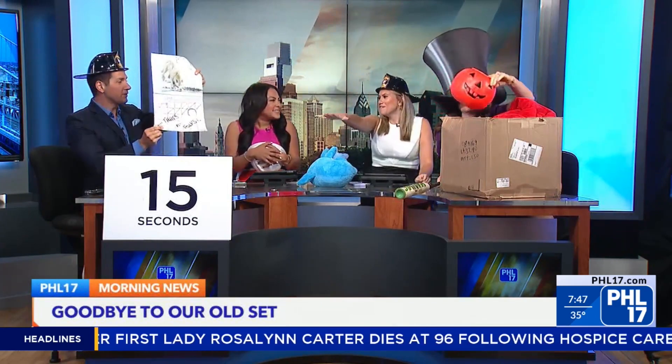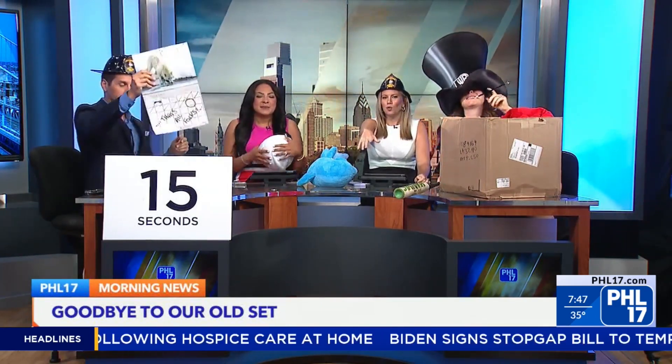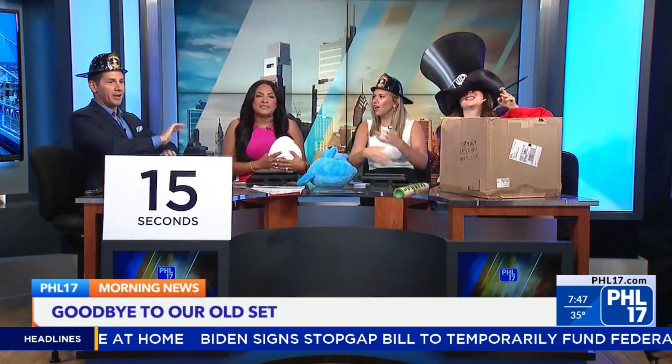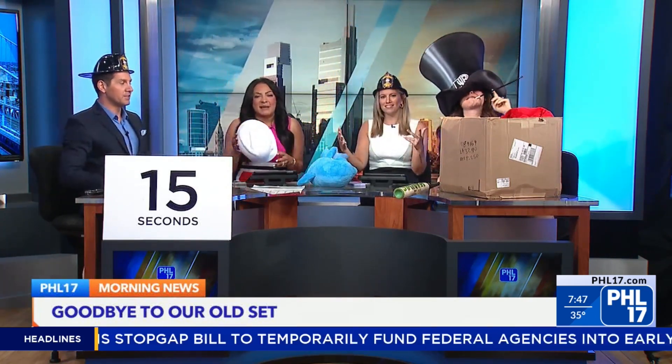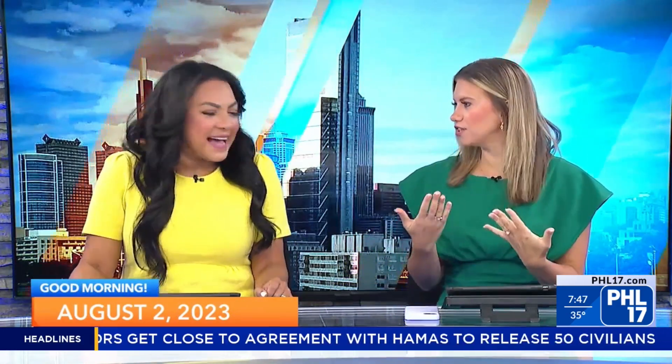A few months ago we said goodbye to our old studio. We got a temporary set, but it was all to get a beautiful new studio. While we were bringing you the news from our temporary set — on our very first day on it — we were getting a studio facelift.